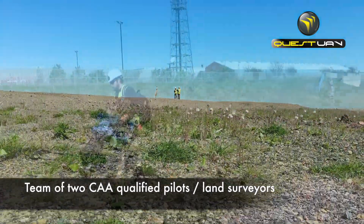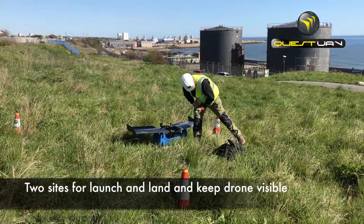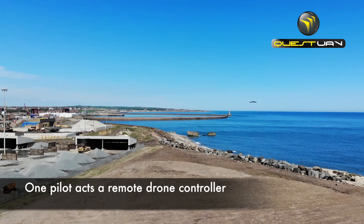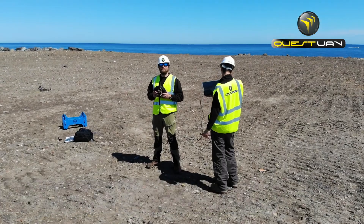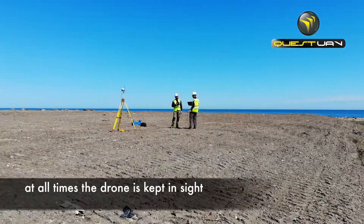The Quest UAV team of two CAA-qualified pilots chose two different sites for launch and landing in order to keep the drone visible at all times. When airborne, one pilot acts as remote drone controller and one acts as commander with laptop and telemetry communications, and at all times the drone is kept in visual sight by at least one member of the team.